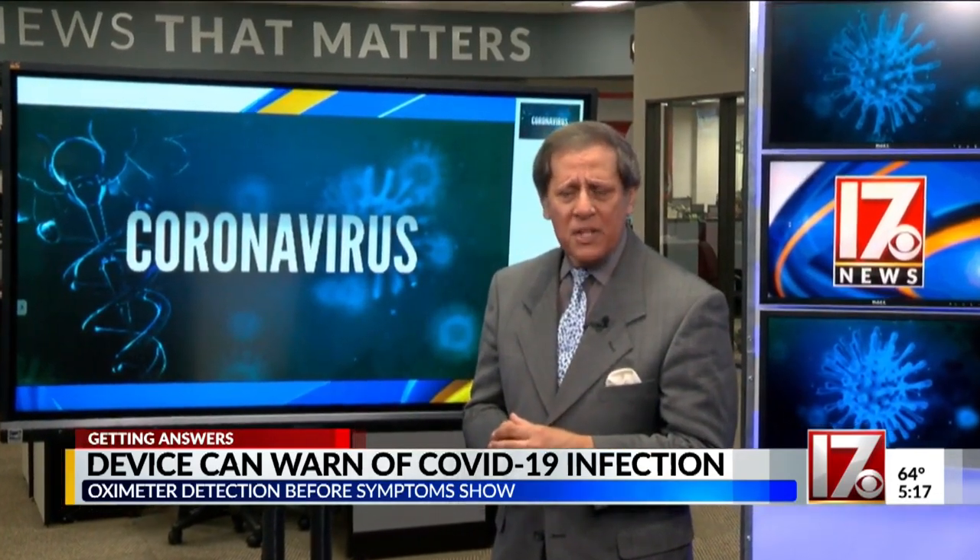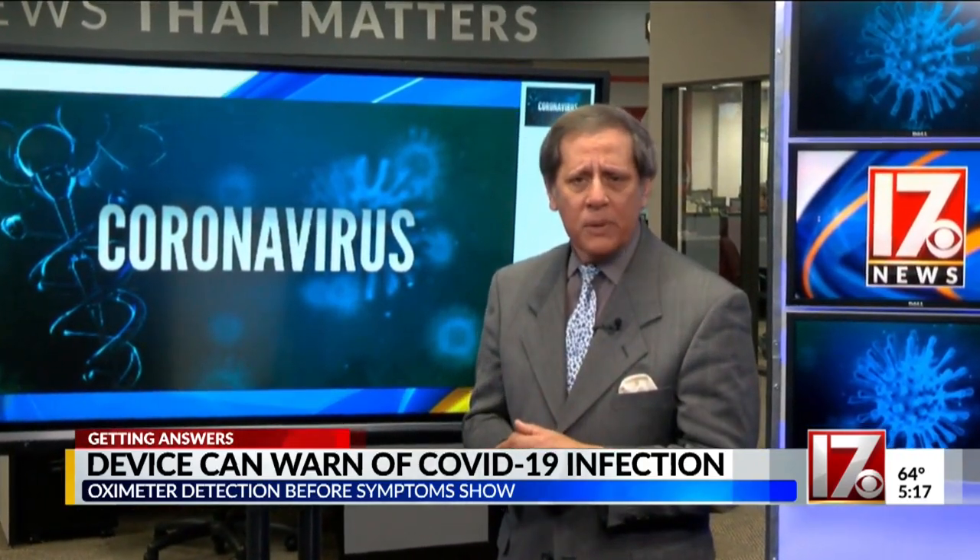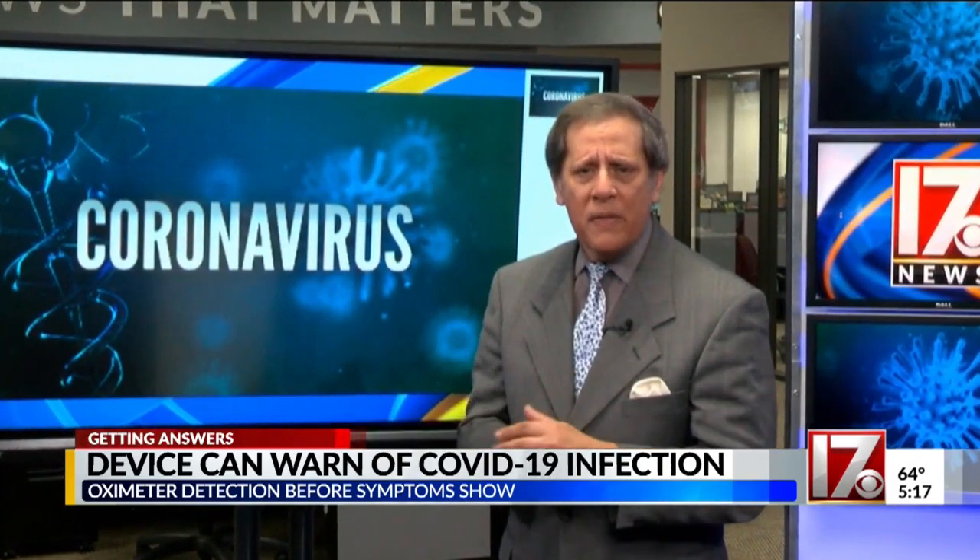Dr. Levitan spent 10 days volunteering in New York City hospitals, and he said physicians there learned that early treatments result in the best outcomes and that patients shouldn't be worried about going to the ER before they get to the point of shortness of breath. Working for you, I'm consumer investigator Steve Spracher.